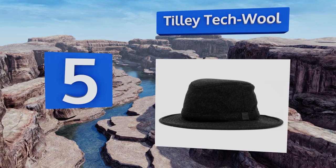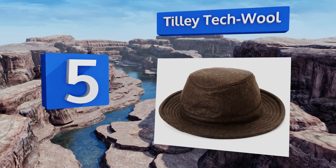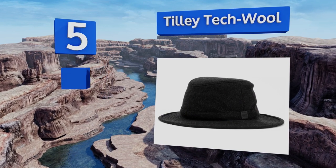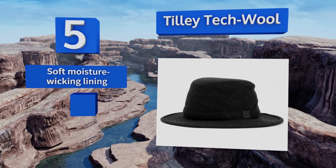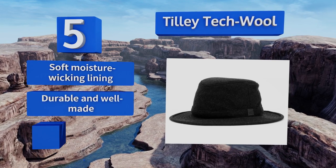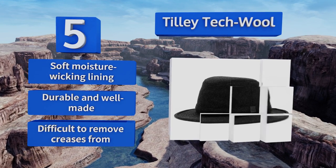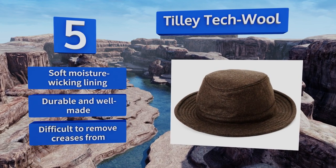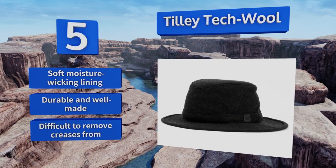Halfway up our list at number five, the Tilly Tech Wool will help you brave frigid weather thanks to its textured outer shell that's been specially treated to repel rain and snow. This classic cozy design features ear warmers for added protection that tuck away when not in use. It comes with a soft moisture-wicking lining and is durable and well made, but it is difficult to remove creases from.